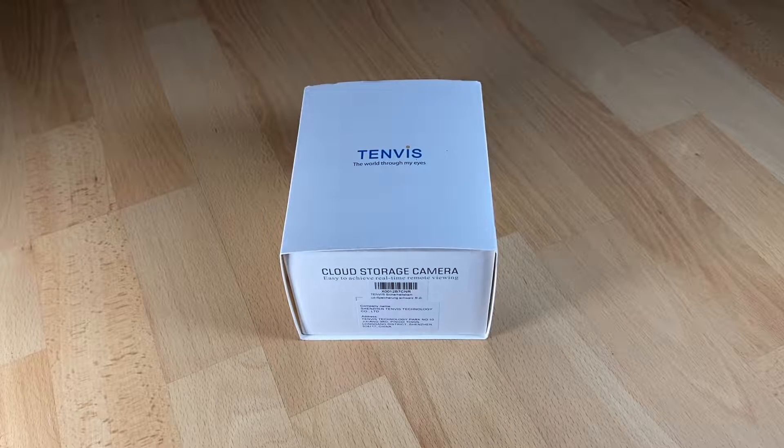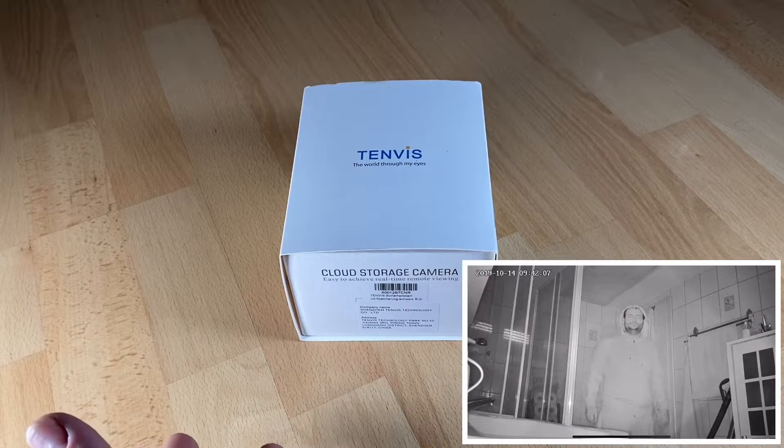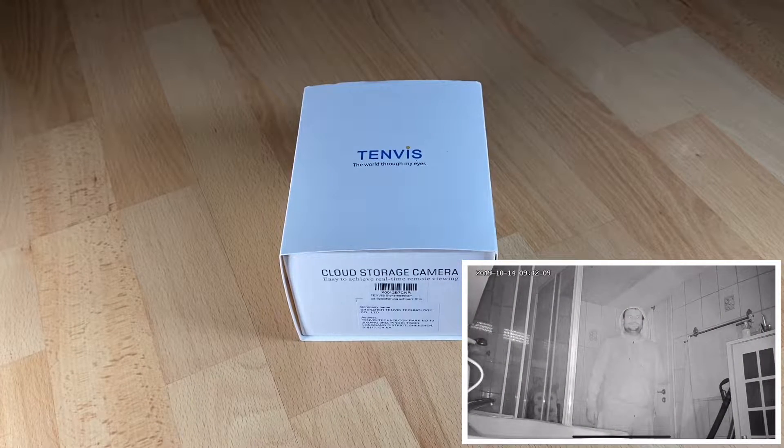Hello, hello. Today I'm going to show you an awesome unboxing video by me, for you. Today let me introduce you to the Endless Security Cam.